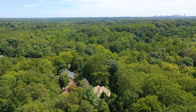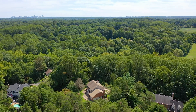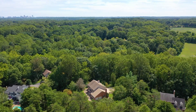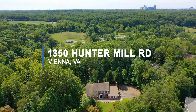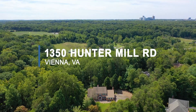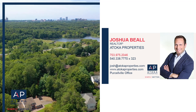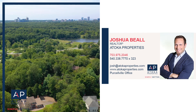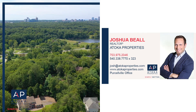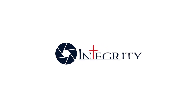1.85 private acres, located on a pipe stem street with only four other homes. Backs to parkland — Colvin Run Stream and Lake Fairfax Park with walking paths, playground, pool, and lake. Adjacent to the Rails to River Trail, a 2.7-mile trail that crosses Lake Fairfax and connects to the W&OD Trail. Close proximity to the Metro and Dulles Airport Access Road.